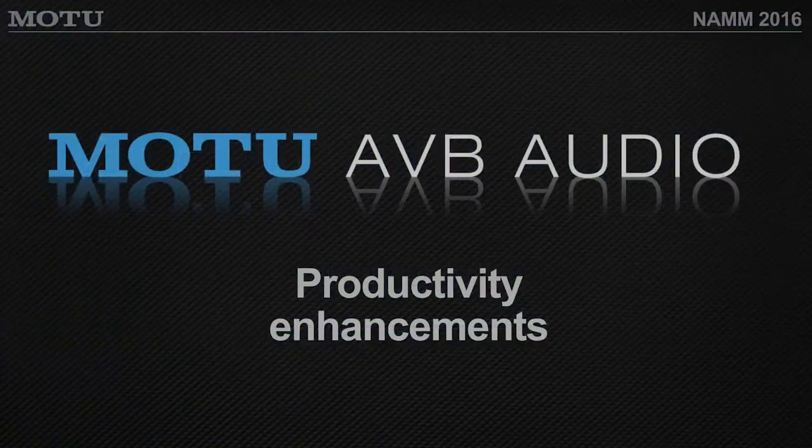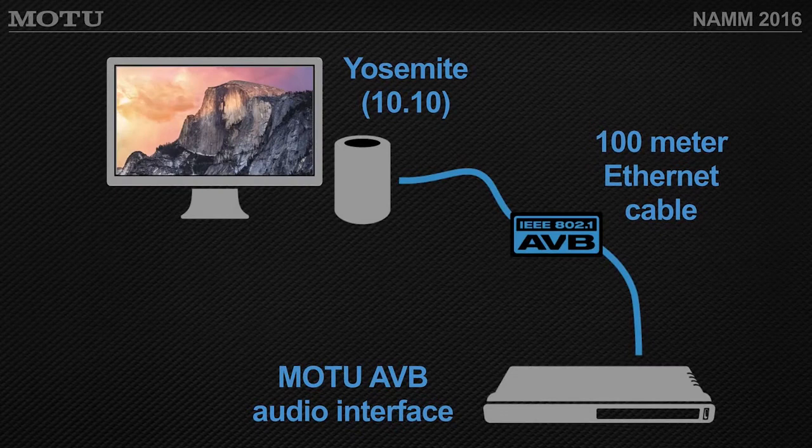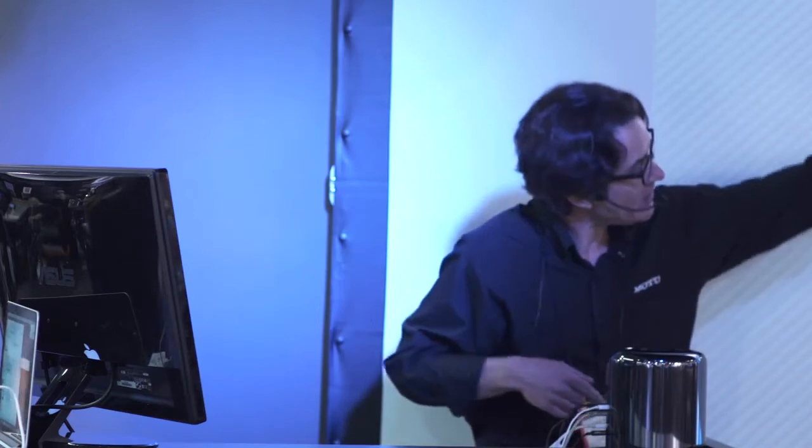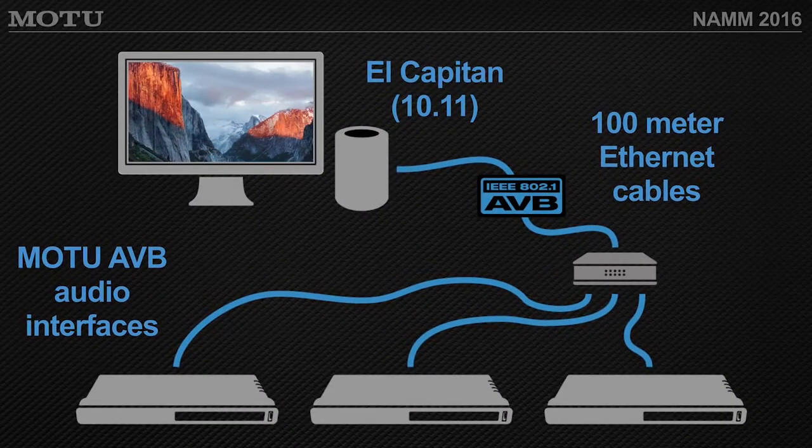On the networking side, this Mac is running OS X El Capitan (10.11) and Yosemite (10.10), where Apple has added direct support for AVB in the operating system. This means you can plug an AVB interface in through just the Ethernet port — no need for USB or Thunderbolt — and run up to 100 meters over CAT-6 cable. With OS X 10.11, Apple increased support for multiple AVB streams, so you can split through a switch and go to multiple devices simultaneously.